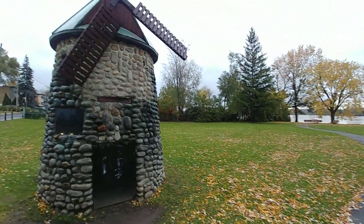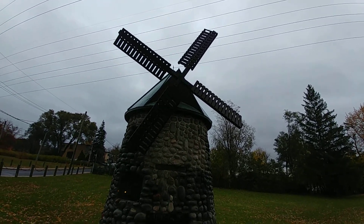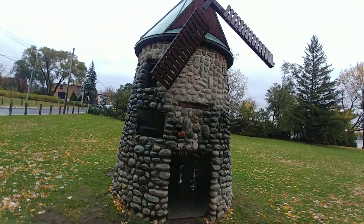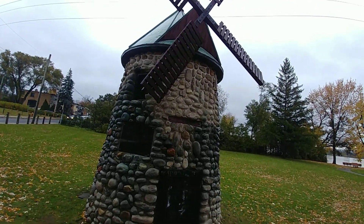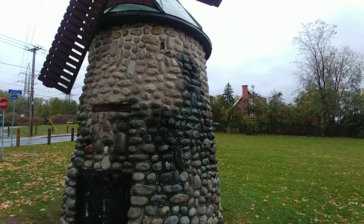And I came across this beautiful vintage windmill. Don't know if it's actually pretty old or if it's a replica of one, but it does look somewhat authentic. Let's walk around here a bit and check it out.